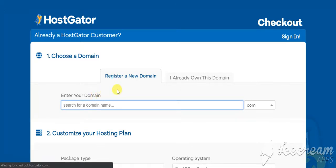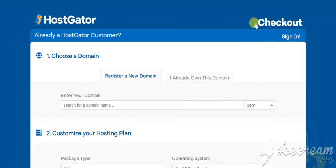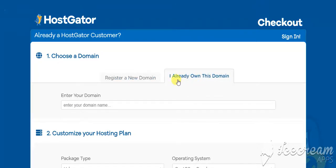Now if you don't already have a domain name, go ahead and register a new one here by typing in a domain that you would like and choosing .com or any other option you prefer. If you already own a domain, go ahead and click on this tab here — I already own this domain — and type in your domain name here.